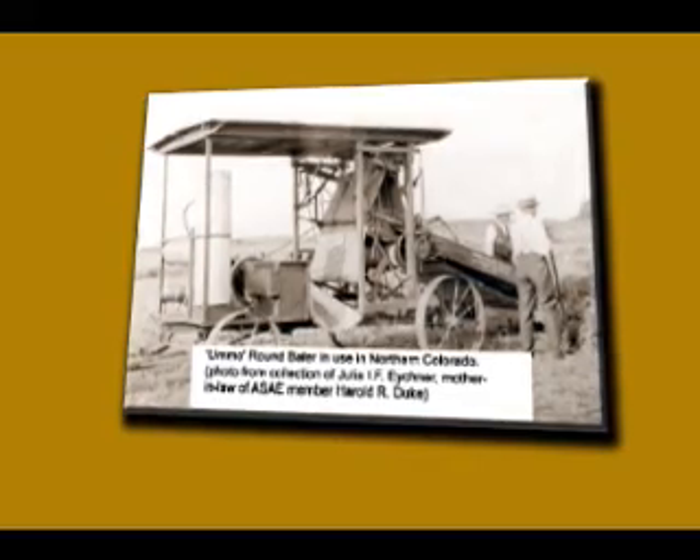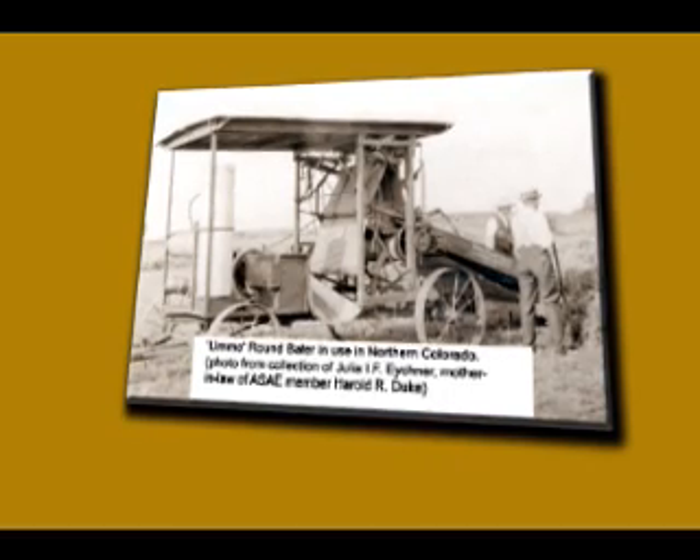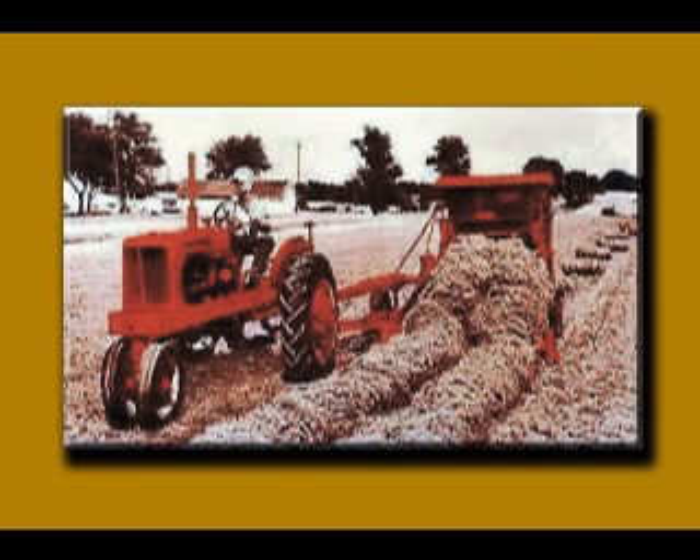The company sold machines until 1940, when it was licensed to Allis-Chalmers. The Allis-Chalmers Manufacturing Company sold 77,000 Roto Balers before manufacturing was terminated.